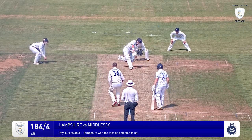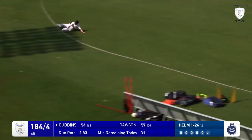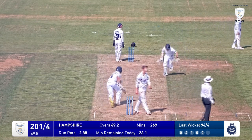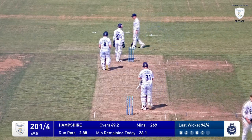Holman comes in, bowls down the track — comes Gubbins, hits it up in the air at mid on, he heads backwards but it will get away from him and it will go for four as well. Oh, this is paddled around the corner by Dawson, lapped up and over his shoulder, sweeping — Holman will get four for it as well. 205 for four.